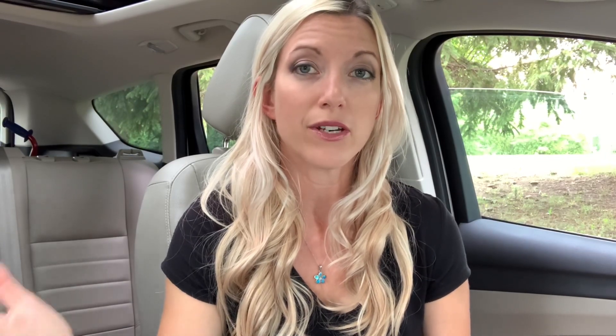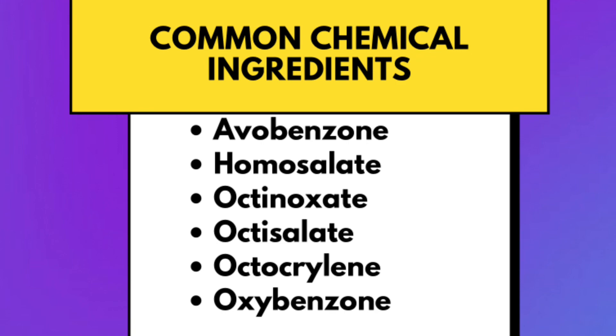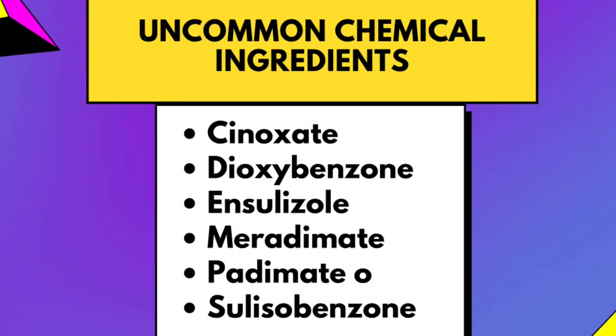These mineral sunscreens sit on top of the skin as a barrier and deflect the sun's rays. They do not absorb into the skin. Sunscreens are divided into two classifications: mineral or physical sunscreens, and chemical sunscreens. The most common chemical sunscreen ingredients can penetrate within the skin and enter the bloodstream, and even after one use can be detected in the bloodstream for several weeks afterwards.